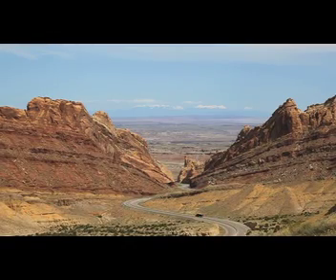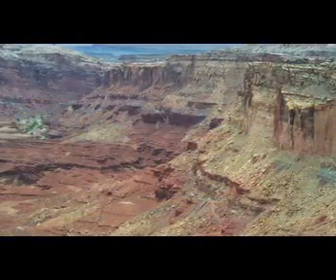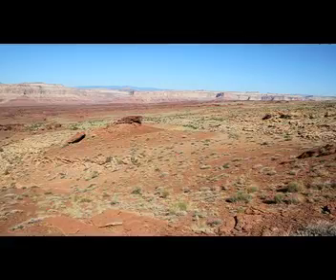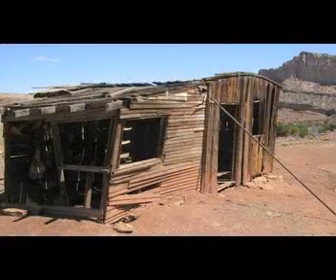The San Rafael Swell is a hidden jewel with red rock, stunning cliffs and walls, buttes and mesas, fantastic vistas and wide open spaces. The crumbling remains of mines on the Swell tell a story — they are a piece of our history, a link to the past.